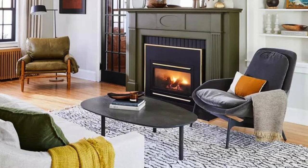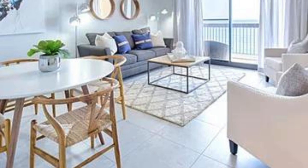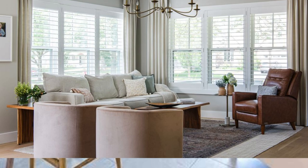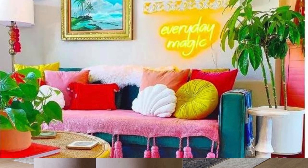Finally, maximize storage solutions to maintain a clutter-free environment, opting for stylish shelving units or hidden storage compartments. This holistic approach will result in a living room that not only meets your practical needs, but also serves as a visually captivating retreat for relaxation and socializing.